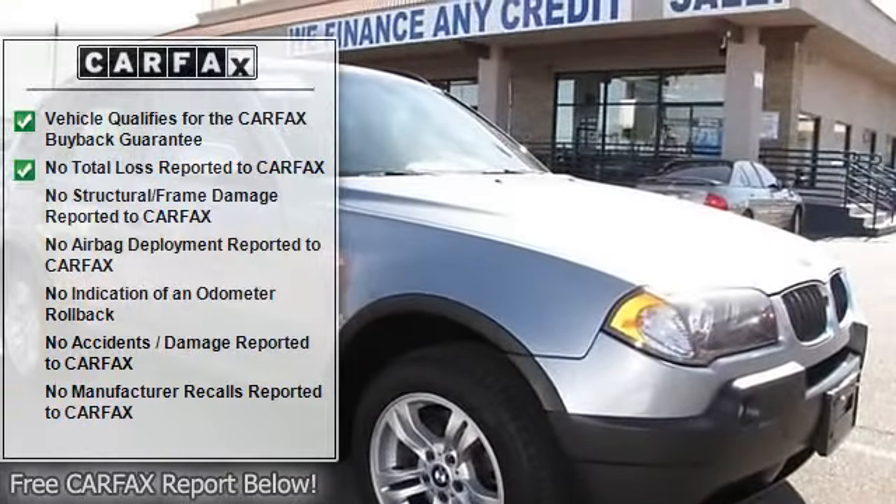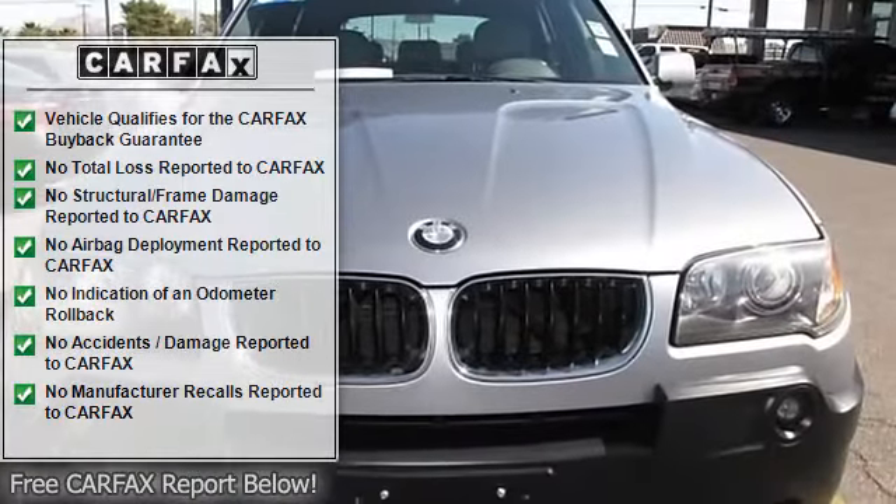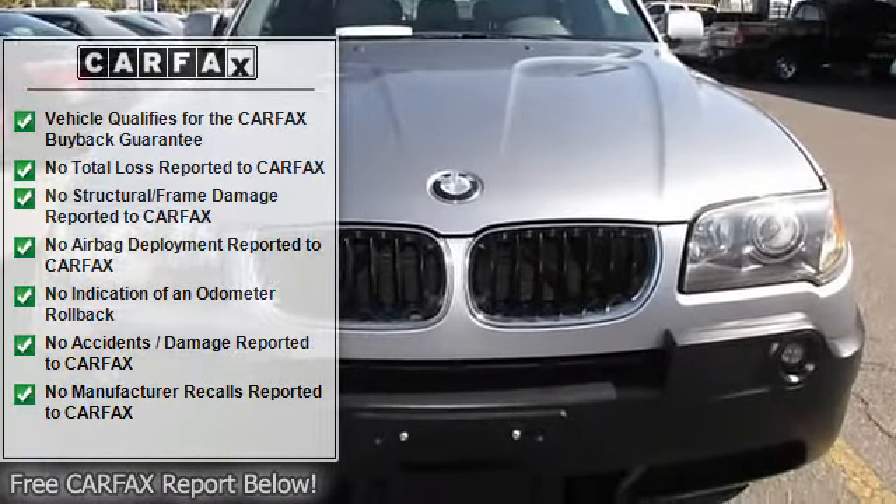Additional features include power windows, power door locks, power mirrors, power driver's seat, clock, tachometer, tilt steering wheel, and steering wheel radio controls.